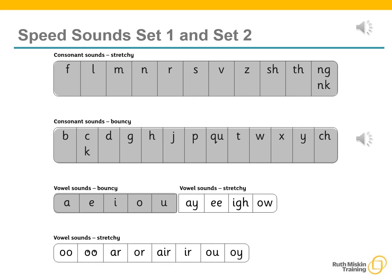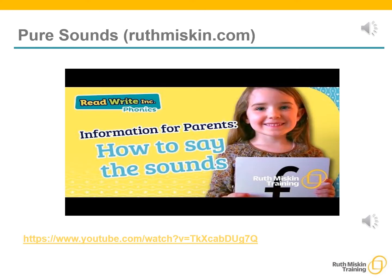Here they are on the simple speed sound chart we use in class. We teach the Set 1 sounds first. On the chart you can see these are the first two grey shaded lines. Children need to know sounds, not letter names, to read words. We teach using pure sounds — we pronounce the sounds clearly. For example, 'm' not 'muh', 's' not 'suh', so that your child will be able to blend the sounds together to make words more easily.